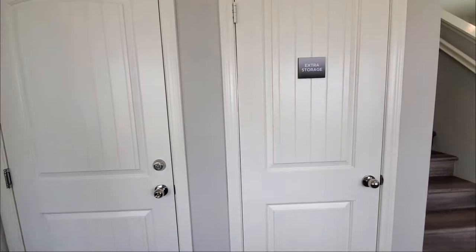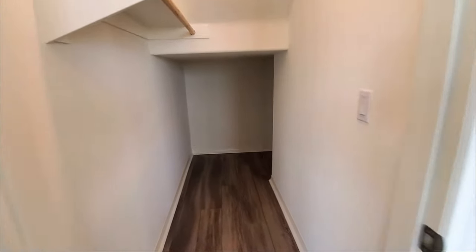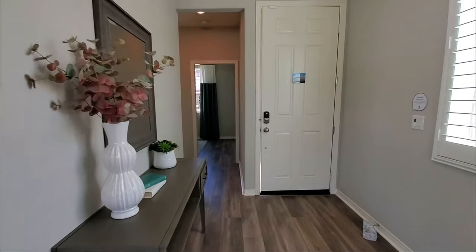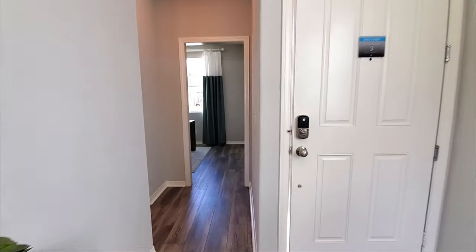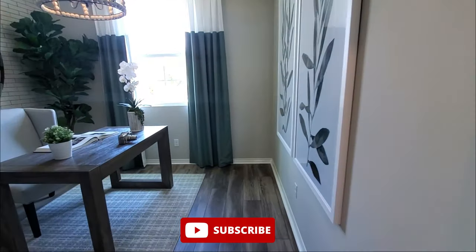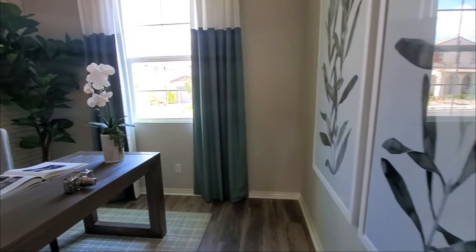There is direct access to the two-bay garage and it also has a coat closet with additional storage. If you're thinking of selling your home in the Southern California area and would like to be featured on this channel, please let me know. And if you want to see more videos like this, please subscribe and click the bell to be notified so you don't miss a thing.